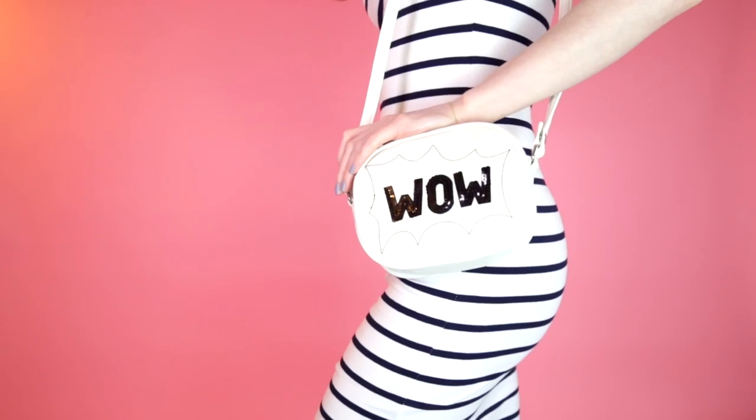This next bag was also in the kids' section — it's just this little body bag which has a graphic 'wow' on the front, which I really like. I just thought it was a really nice size. This was £5 and the strap is non-adjustable, but it's the perfect length that just sits on your hip, which I really like. So yeah, two great bags from the kids' section.